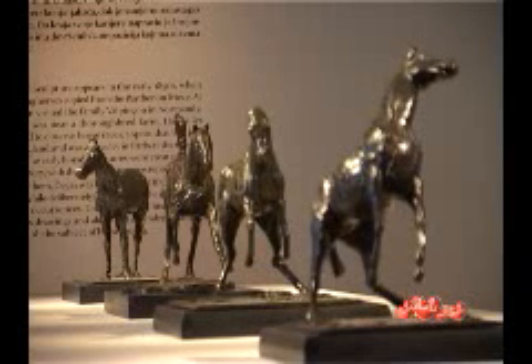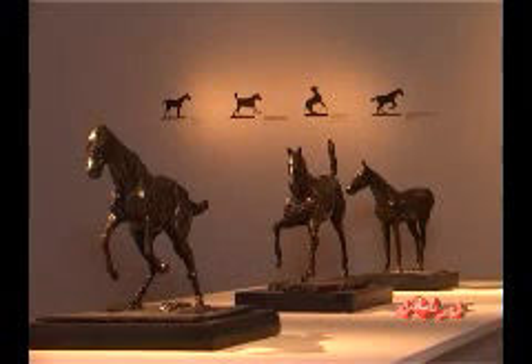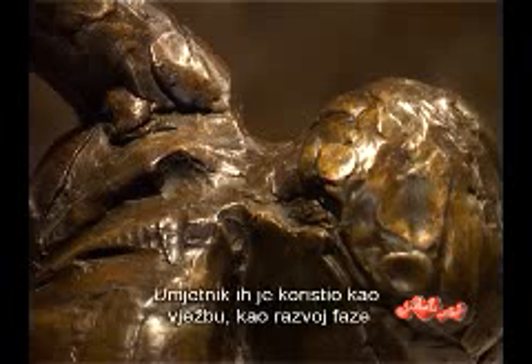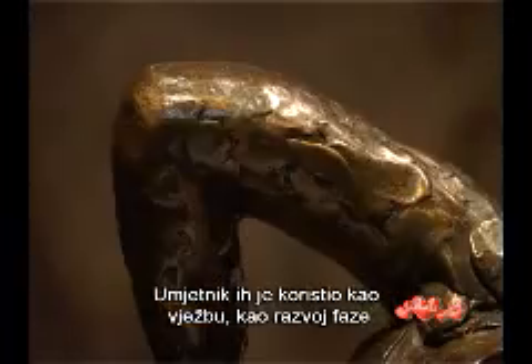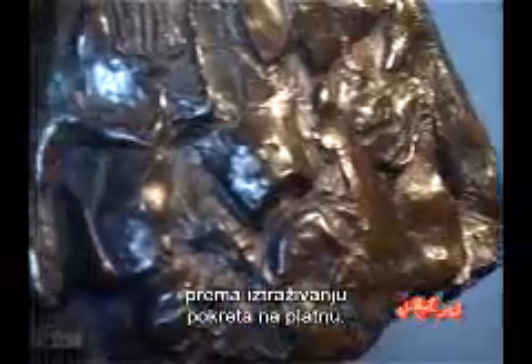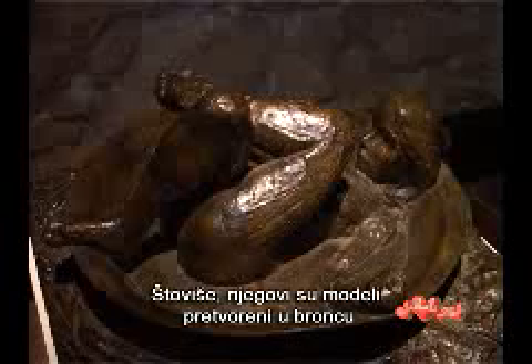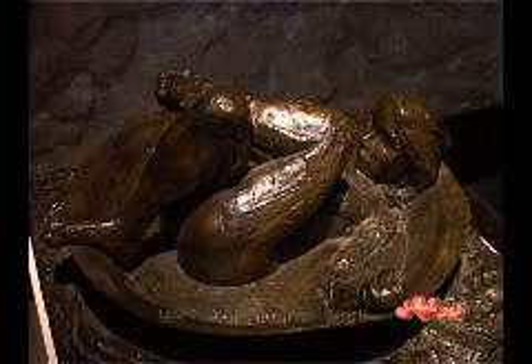They were never intended to be exhibited. The artist used them as an exercise, as a development phase towards the exploration of movement on the canvas. In fact, his models were turned to bronze only after his death.